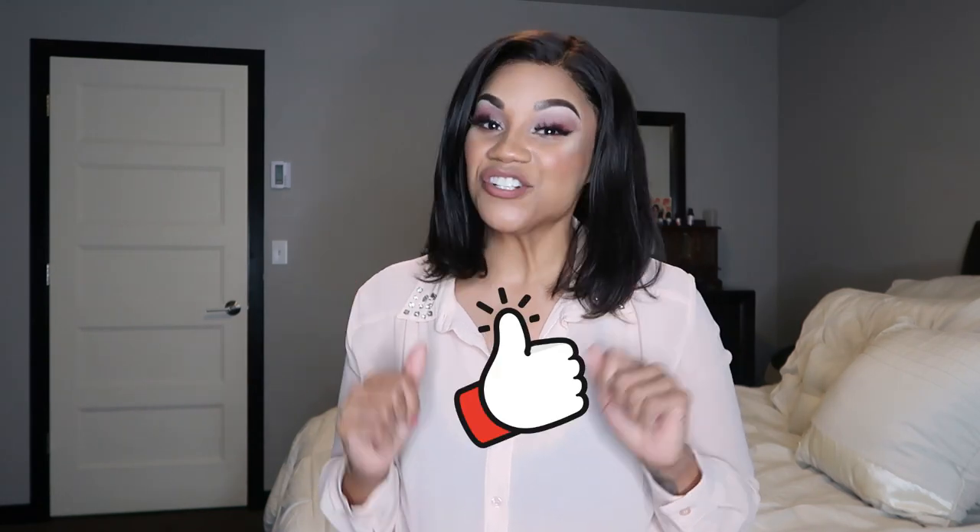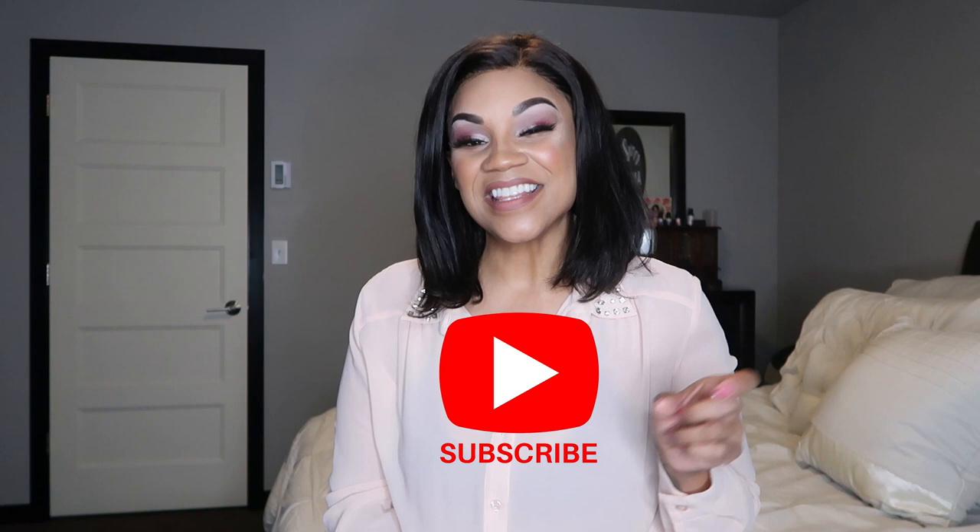So if you guys are interested in seeing my four thrifted looks, then just keep on watching this video. And if you're new here, I hope you would consider hitting the thumbs up button, making sure you hit that little subscribe button, and the little tiny bell right next to it so that you don't miss any upcoming videos from me.